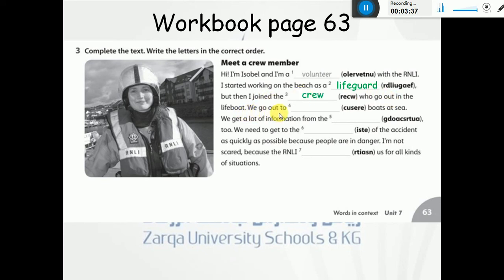We go out to rescue boats at sea. We get a lot of information from the coast guard. We need to get to the site of the accident as quickly as possible because people are in danger. I am not scared because the RNLI trains us for all kinds of situations.